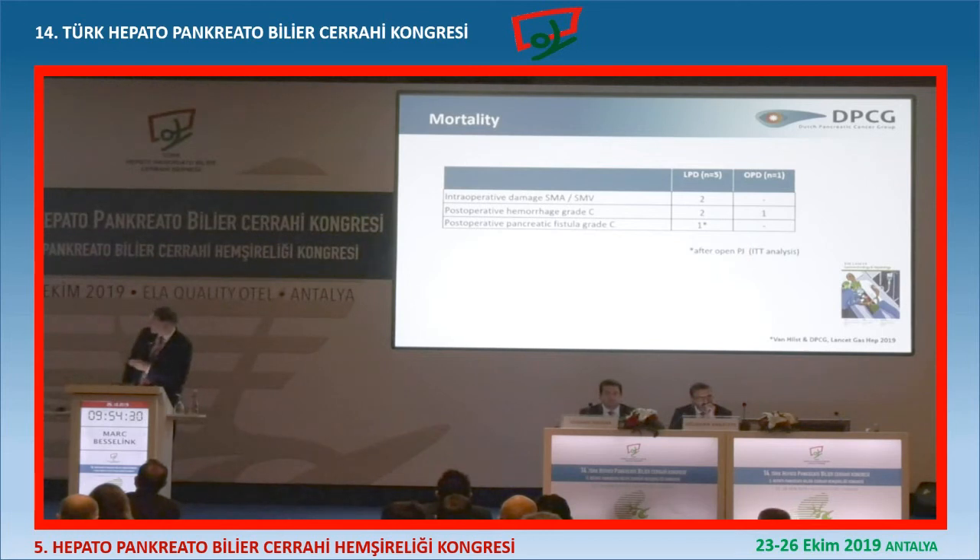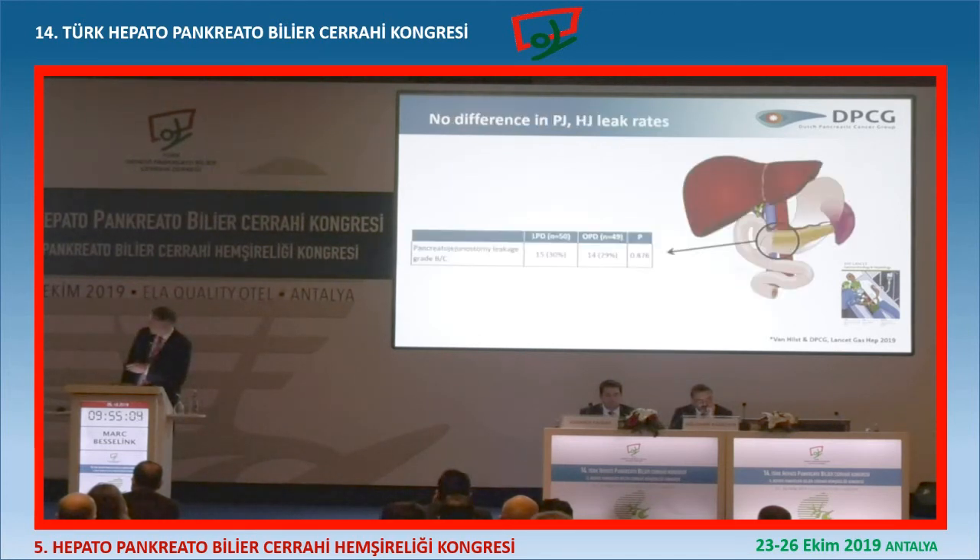What happened? In two hospitals, during surgery, there was an intraoperative damage of the SMA or the SMV. One of these was unintentional and one was intentional, where they cut the SMV thinking the IMV would solve the problem. There were two big hemorrhages, one in open, and one patient died from a fistula - actually this was a fistula done open because the case was converted very early, so it was an open anastomosis, but that doesn't matter because it's an intention-to-treat analysis. And the leak rate between lap and open - there was no difference. The leak rate was the same. You can train the anastomosis.